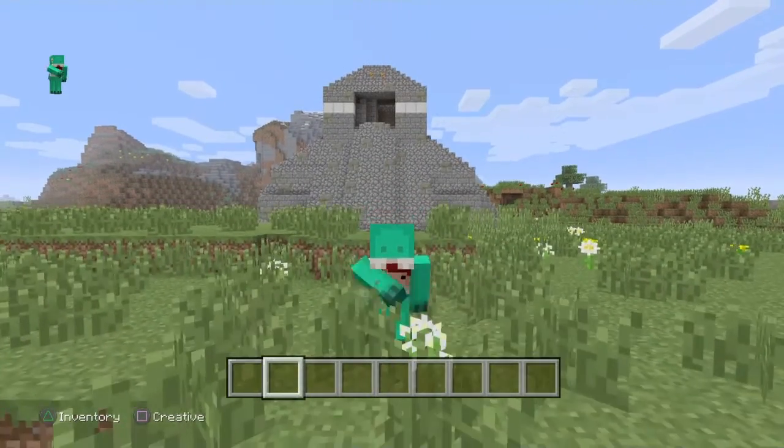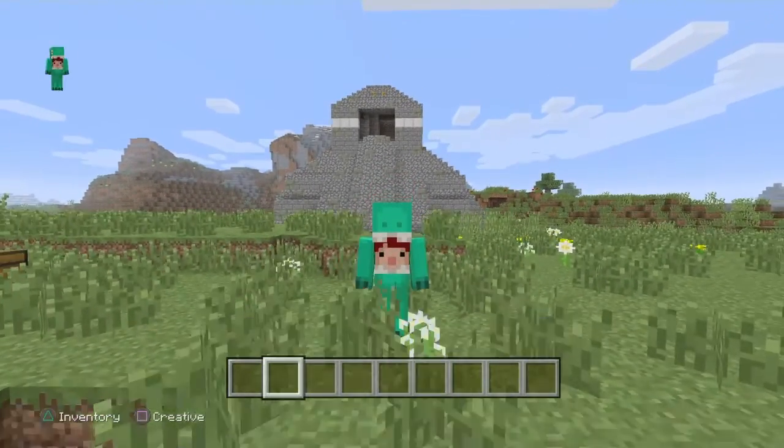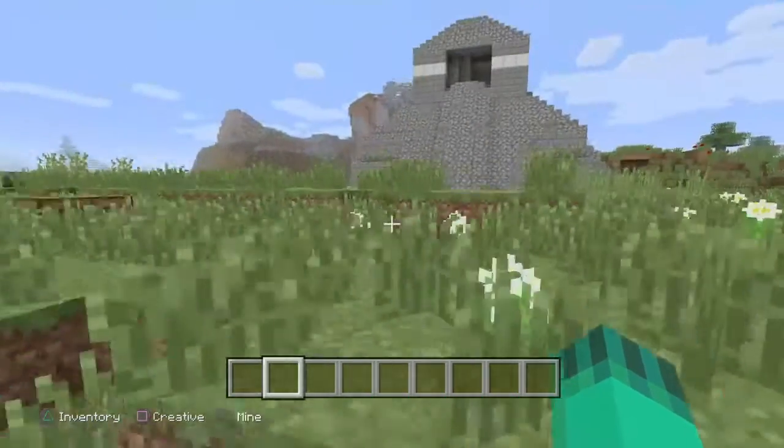Alright, so this is a temple in the city of Tikal called the Temple of the Jaguar, which is what I made.